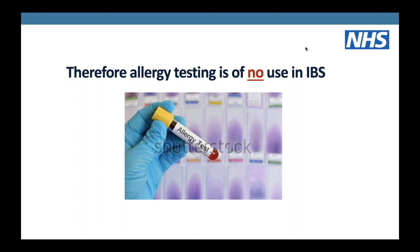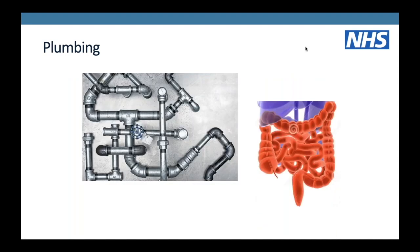Allergy testing is absolutely no use whatsoever in IBS. Some people may have food allergy with symptoms similar to IBS, and for those people allergy testing may be relevant, but that's a completely different group. Those people often have a high rate of atopy - things like eczema, asthma, hay fever or other food allergies. For IBS patients, allergy and allergy testing is no use at all.